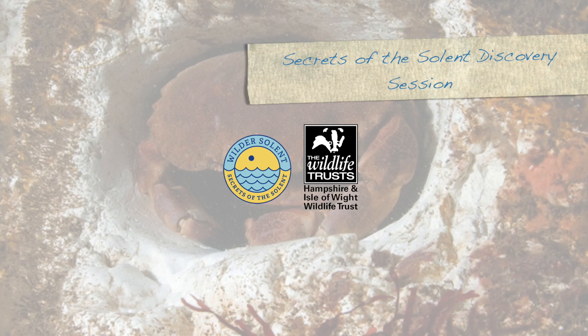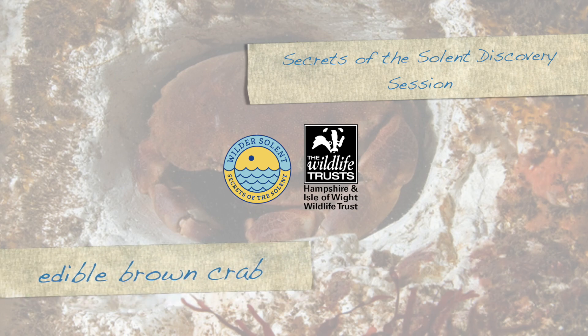Hi and welcome to Secrets of the Surdents presents Discovery Sessions. Today we're going to be talking about the Edible Brown Crab, also known as the Cornish Pasty Crab.